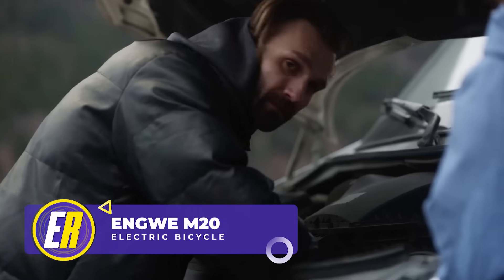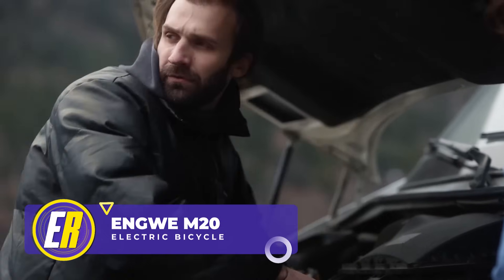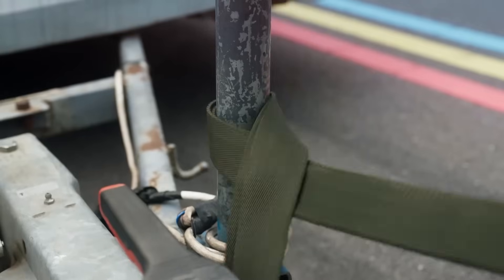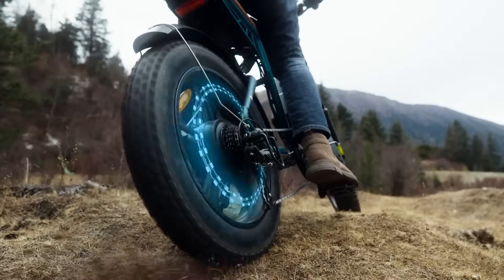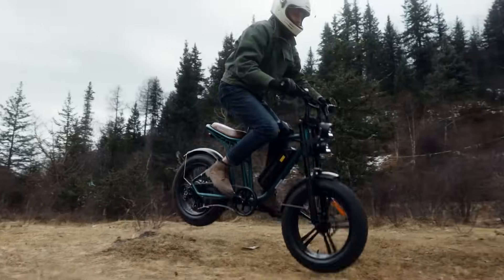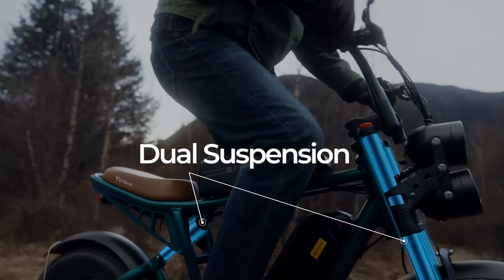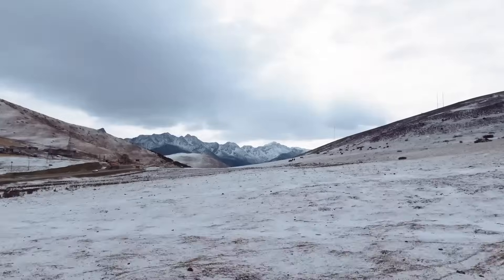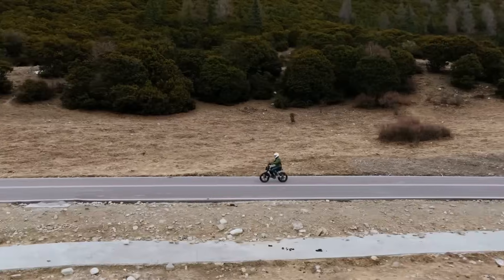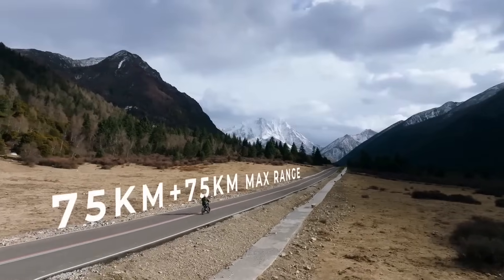Do you want an e-bike powerful enough to pull an RV trailer? You'd need a tow strap, a helmet, a throttle, and a thousand-watt peak output hub motor. You can even hit jumps on the Ingway M20 e-bike thanks to the powerful dual suspension. Covering ground is easy thanks to the 20 by 4-inch mountain tires and 28 mph max speed. You could even double your range to over 90 miles with an additional battery.